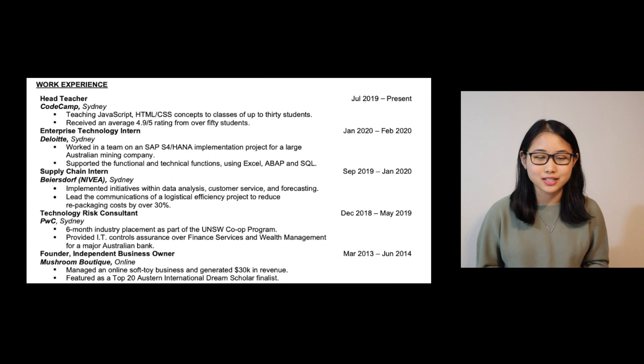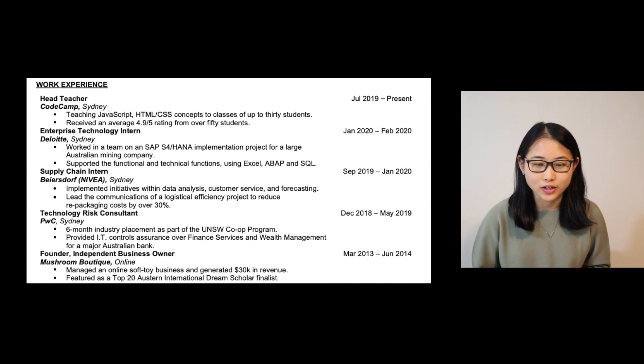Moving on to the work experience section, you can see that I followed a certain structure when writing down each of my experiences. I started off with the role, followed by the company, the location, and then I had a few sentences describing what I was able to achieve. Having a structure like this really helps you concisely showcase the value you can bring to a company. You don't necessarily have to put in every single experience you've had since you started working — it's really recommended that you tailor your resume to the specific job you're applying for and look at the type of skills they prefer in candidates.